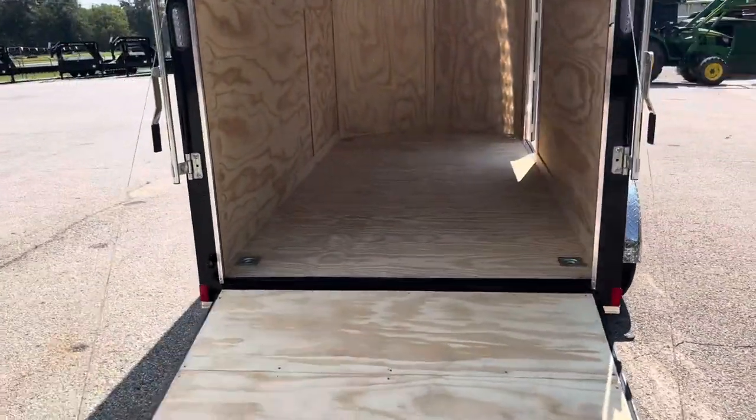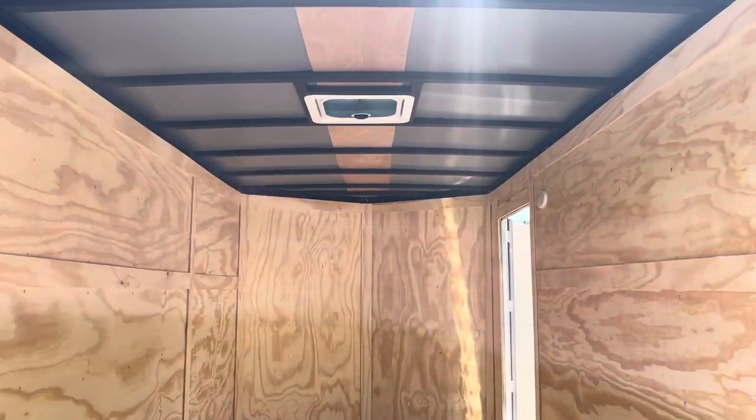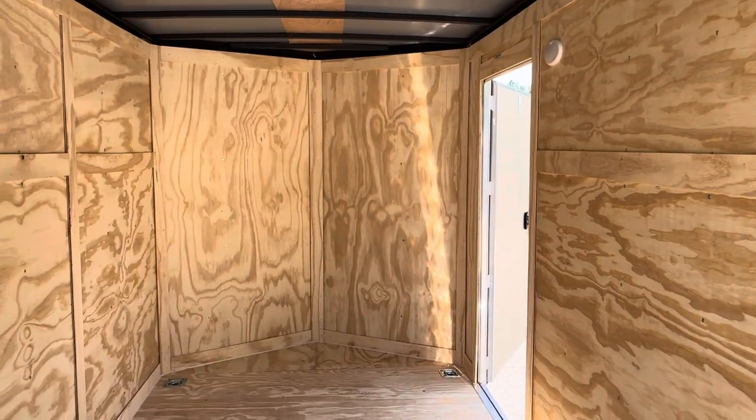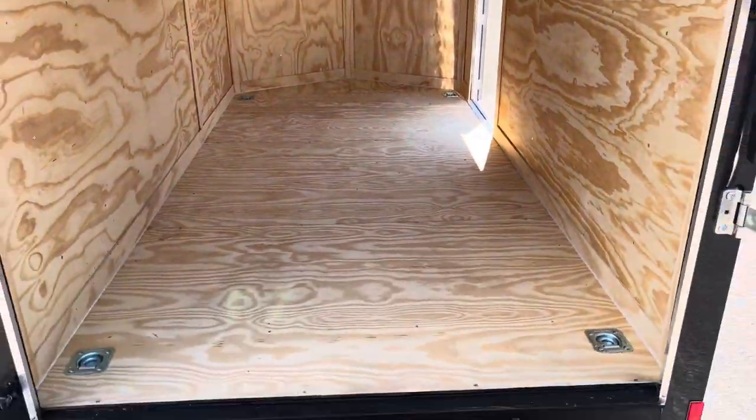Inside you'll have D-rings, one in each corner, thermo-cooled insulated ceiling with the skylight, interior light there by the door, V-nose, 3/8 plywood walls, and three-quarter floors.